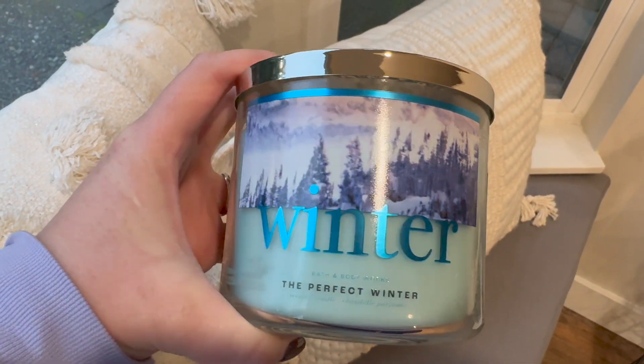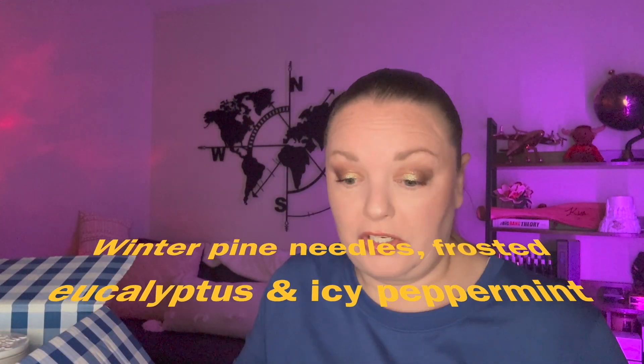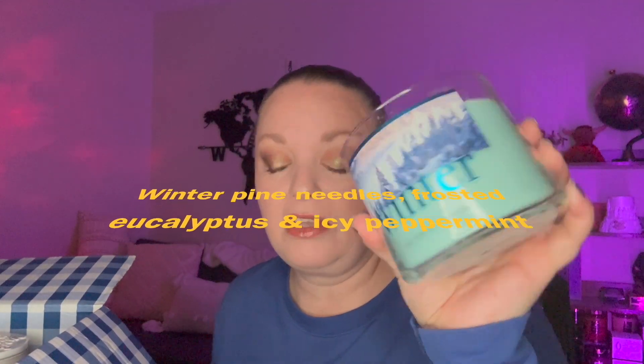The last of the four seasons is Winter, The Perfect Winter candle. It reminded me of something in my stash, so I went and got it — Winter Mint and Spruce — and sniffed them both. They're exactly the same. So if you already have Winter Mint and Spruce, you don't necessarily need this new one. The Winter Mint and Spruce was gifted to me by a subscriber years ago and it's probably the oldest candle in my collection — I don't want to burn it.